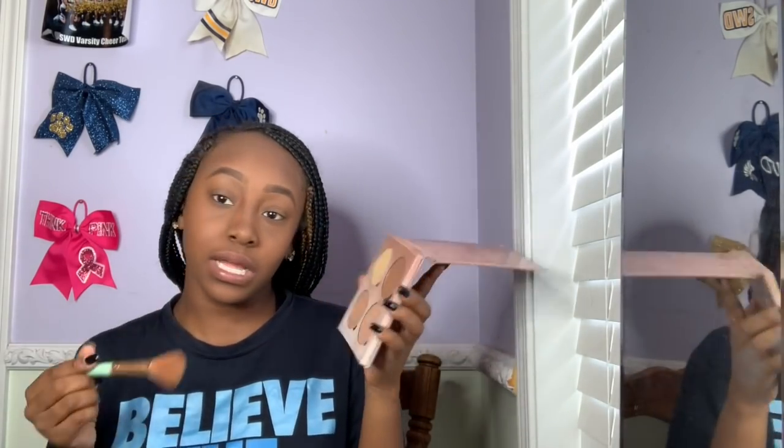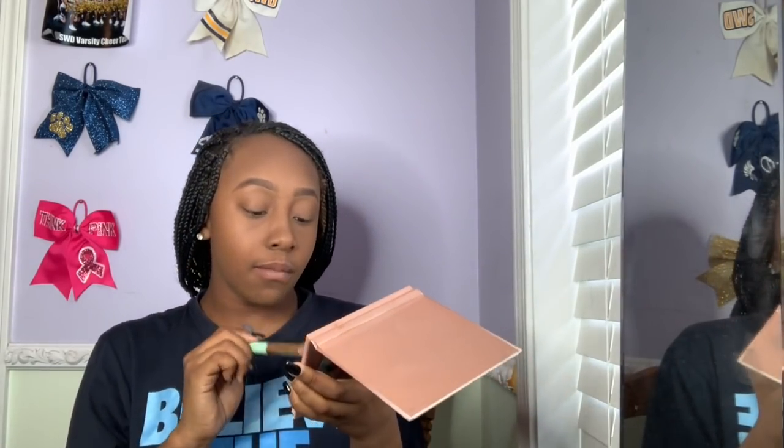I always use Dripping in Gold, which is not the darkest one but it's closest to that, and I mix them most of the time because Golden doesn't really look right on my skin by itself. So I'm mixing them but it's mostly Dripping in Gold.